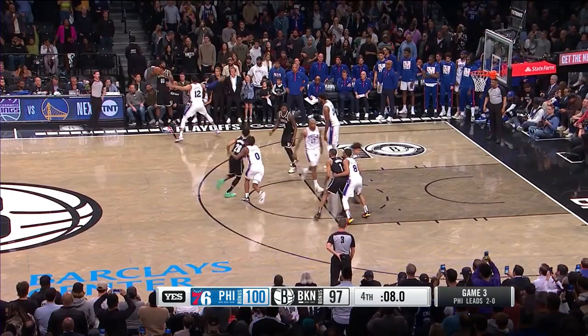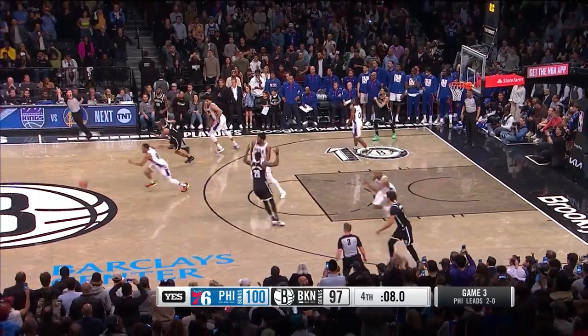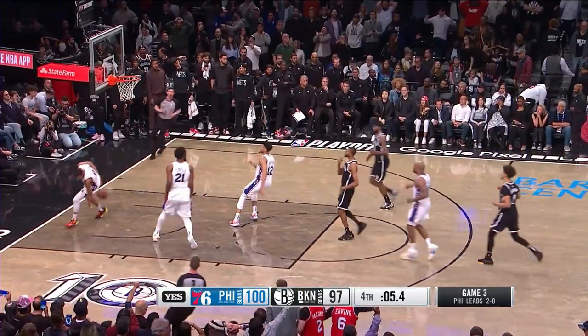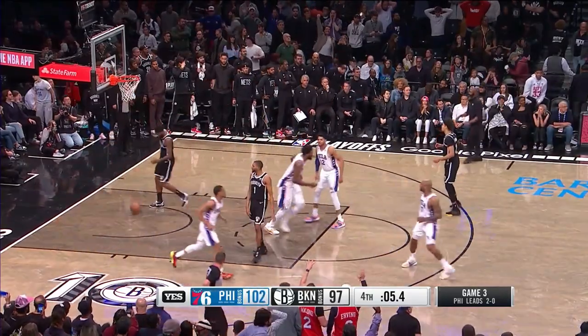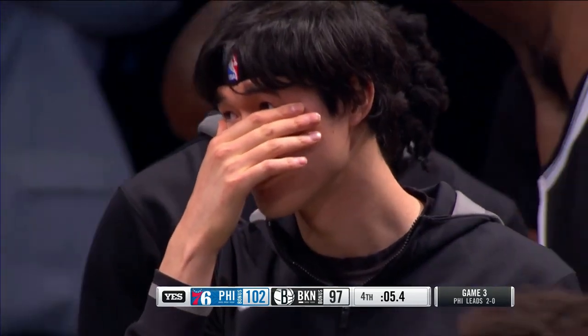Sixers play it, the Nets are down 197. O'Neal ball fake with a dagger dunk, and that's gonna do it with 5.4 — the Nets don't even get a chance to tie the game.